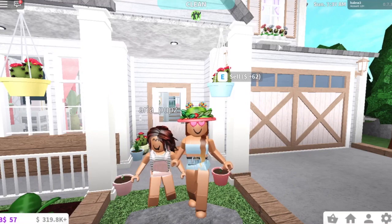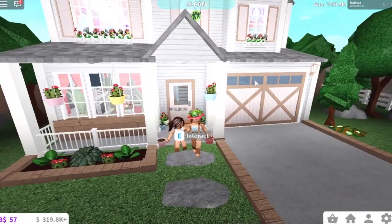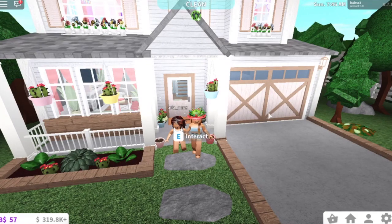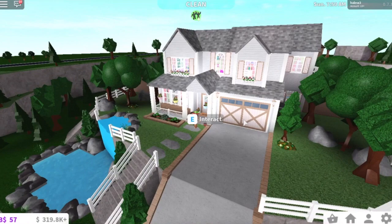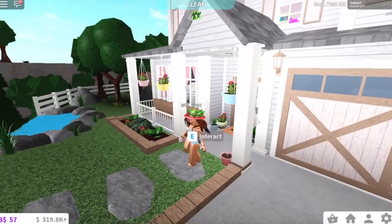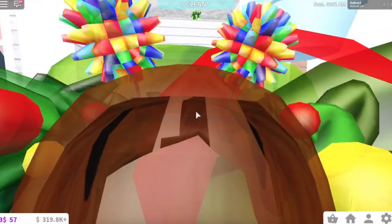Hey guys! In today's video, I'm going to be giving you a tour of our new house that we have moved into in Bloxburg. We figured that the other house was a little bit further away from Aria's daycare that she will be attending very soon. So I decided we should move closer to her school and we found this beautiful hillside home. It is just the most gorgeous suburban house I've ever seen, so I was like, I have to have this home. So we bought it and today I'm going to be giving you a tour.